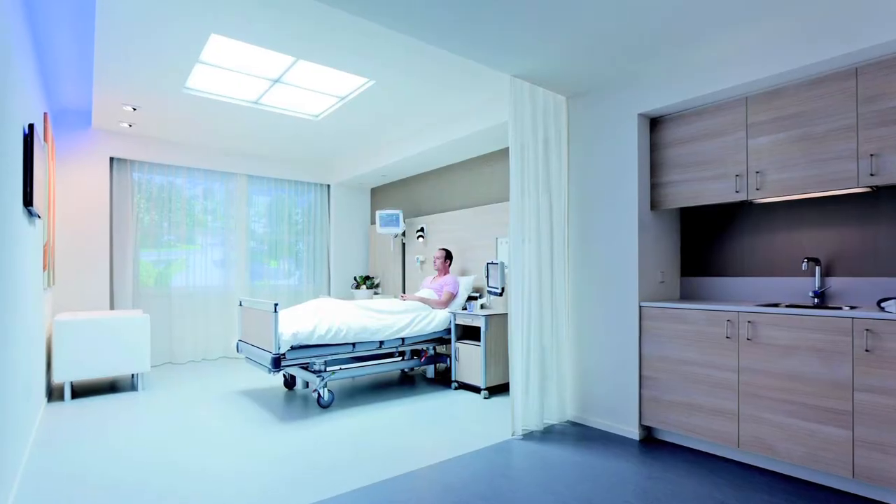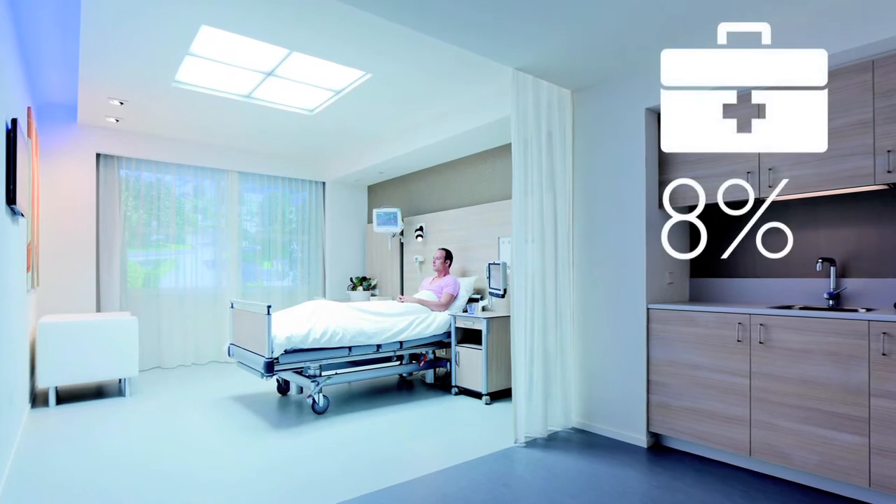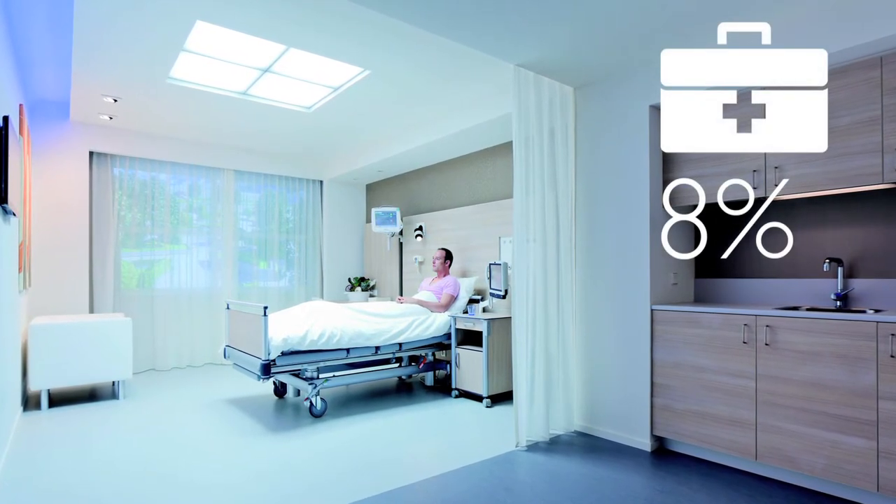So why take a sustainable approach? How will your hospital benefit? You can increase your patients' comfort and wellbeing. Sleep duration can be increased by 8% during their stay in hospital.